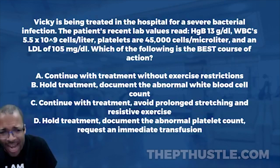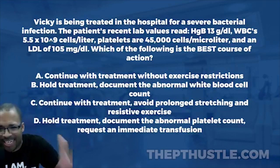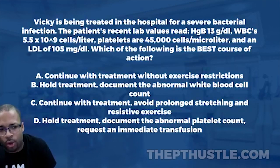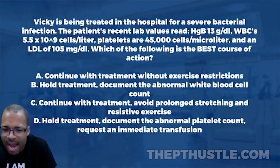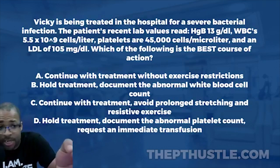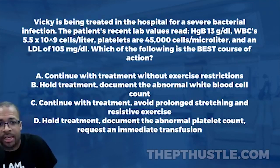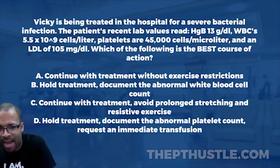White blood cells are 5.5 times 10 to the ninth power cells per liter. The normal range is about 5 to 10 cells per microliter. At 5.5, we're within normal ranges — even though our patient has a bacterial infection, I'm not too worried about that. Let's continue to platelets.